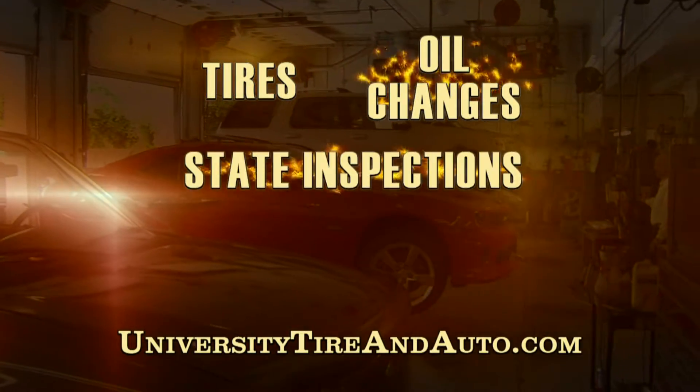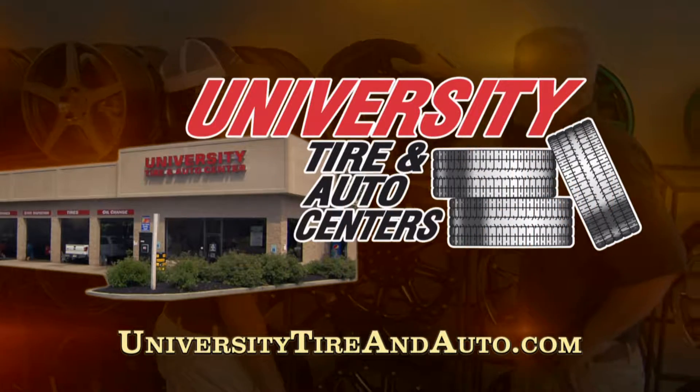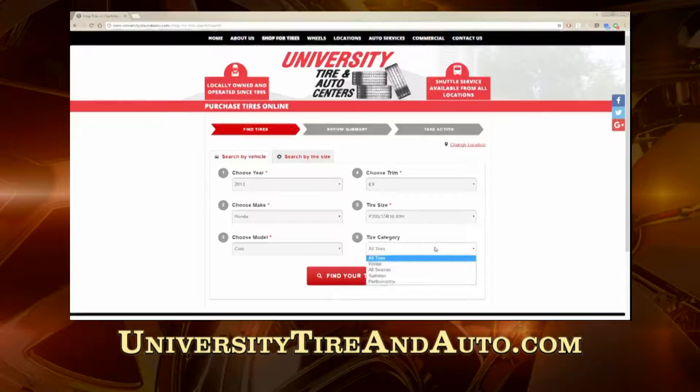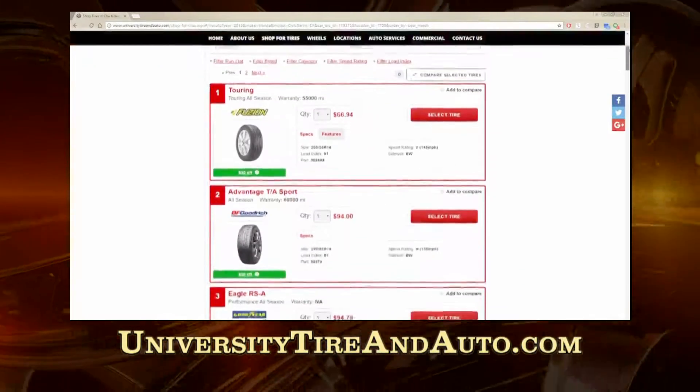From tires to oil changes, state inspections, scheduled maintenance to major repairs, University Tire & Auto has you covered for all your automotive needs. And now you can shop for tires with ease online at universitytireandauto.com.